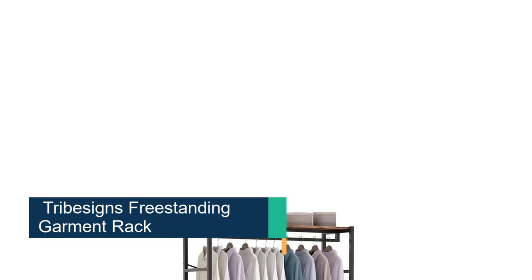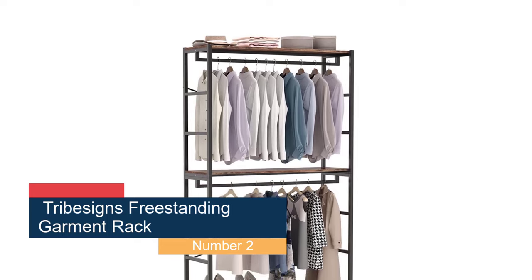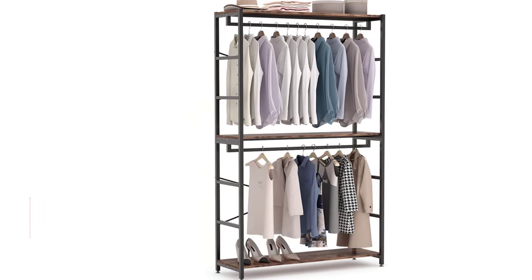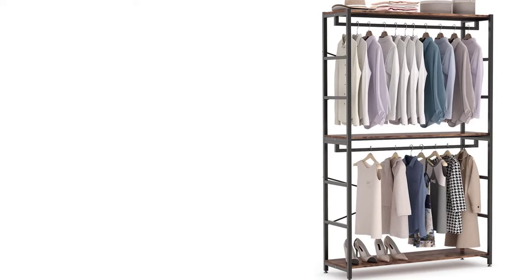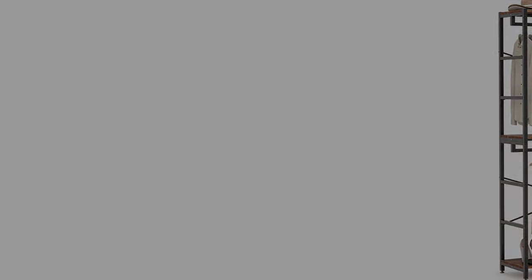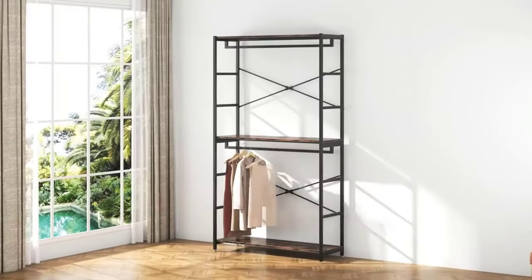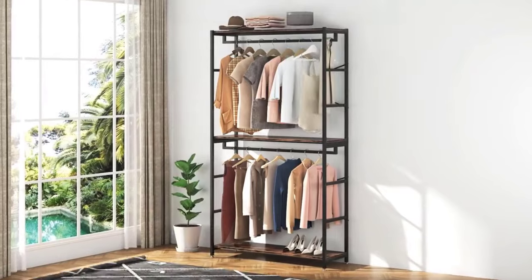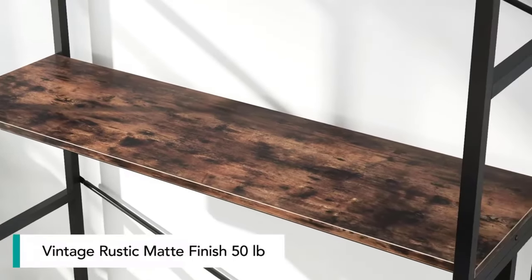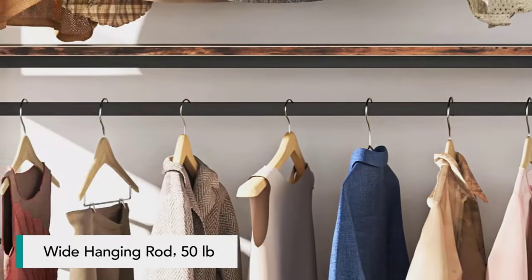Number 2, the Tribisens Freestanding Garment Rack. It features two large metal rods and three storage shelves. The double hanging bars provide ample space to hang short or long garments. The heavy-duty metal frame offers superior stability, and the adjustable foot pads ensure balance even on uneven ground, while protecting the floor from scratches. This versatile closet organizer is available in multiple color options and can be used in the bedroom or laundry room.